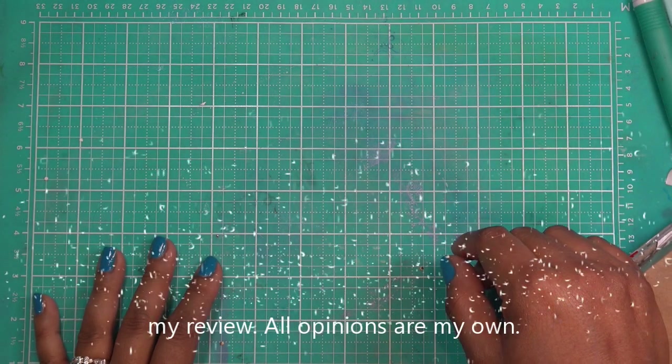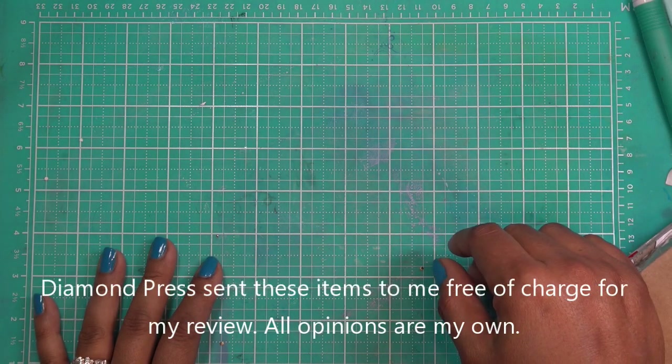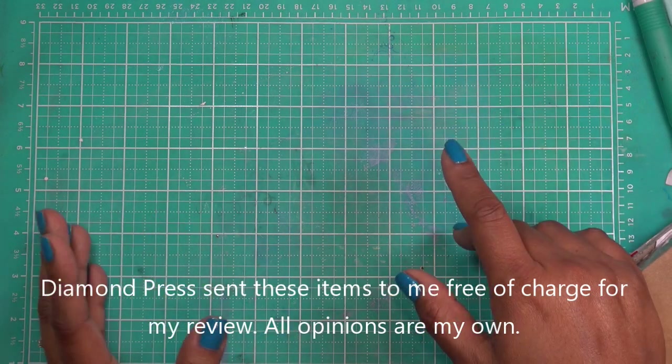Good morning everyone. It is about 4 o'clock in the morning because I wanted to get up and get these videos going. I told you that I'd be making a ton of diamond press videos today and tomorrow.